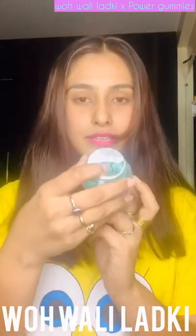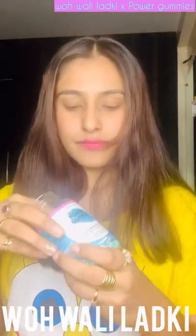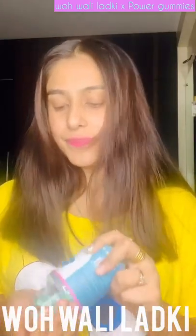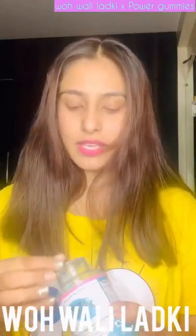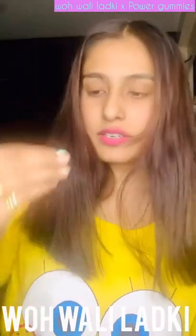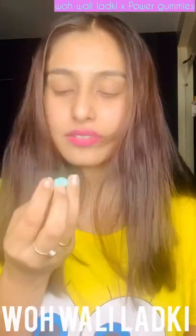I just opened it up and this is how it looks. I'm going to take one gummy — wow, can you see this? It smells nice as well. I'll just have it.